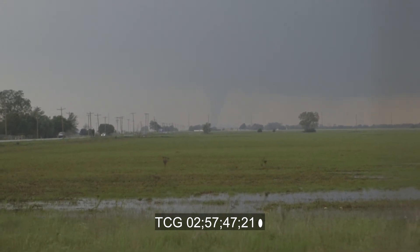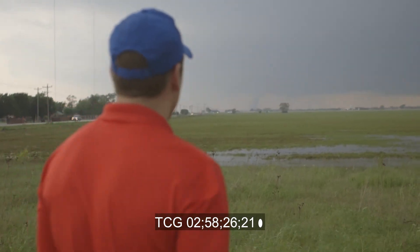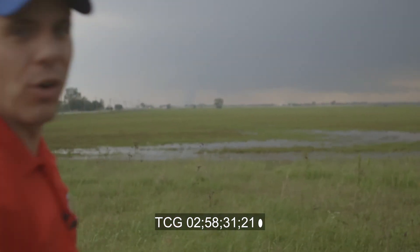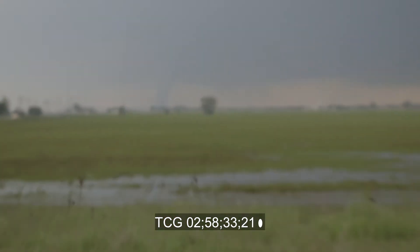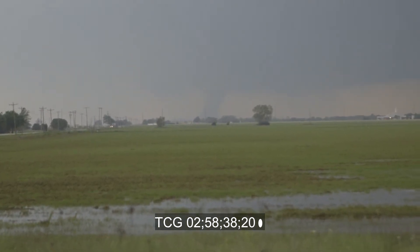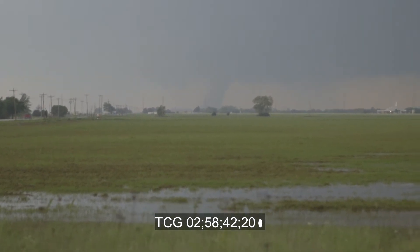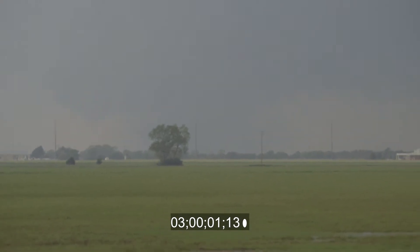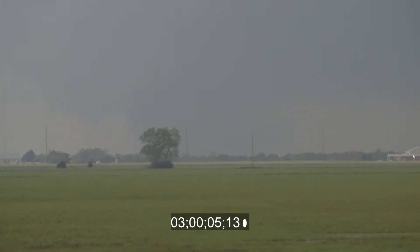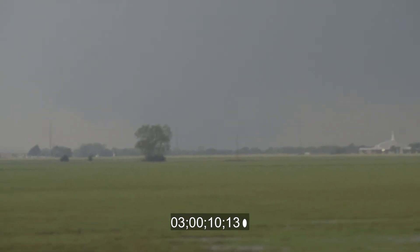Tornado on the ground. Large stovepipe tornado on the ground. Look at the inflow here — the inflow cloud is very organized, extremely organized. To our west.